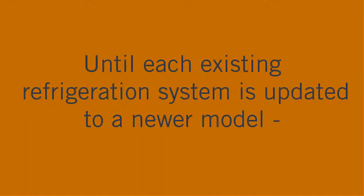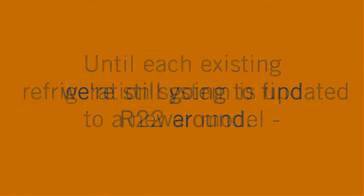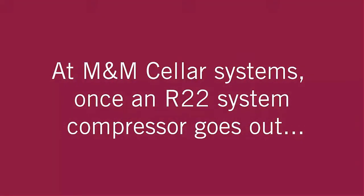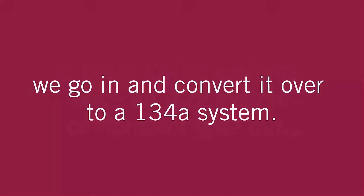Not until each one of those systems is updated, you'll still have them around and parts will be produced. But once the compressor goes out, I usually always go in to try to convert it over into an R134A system at that point.